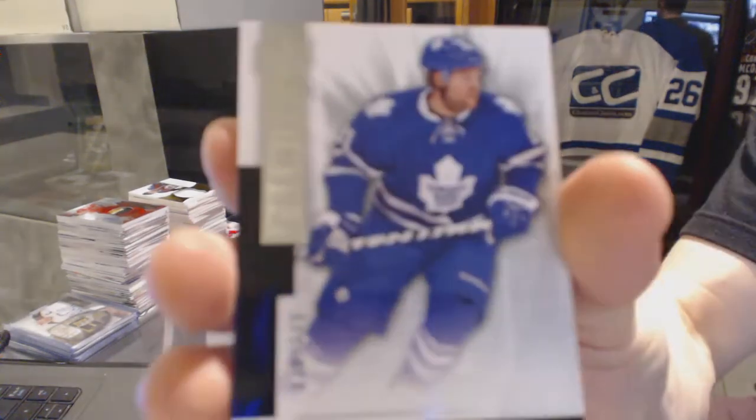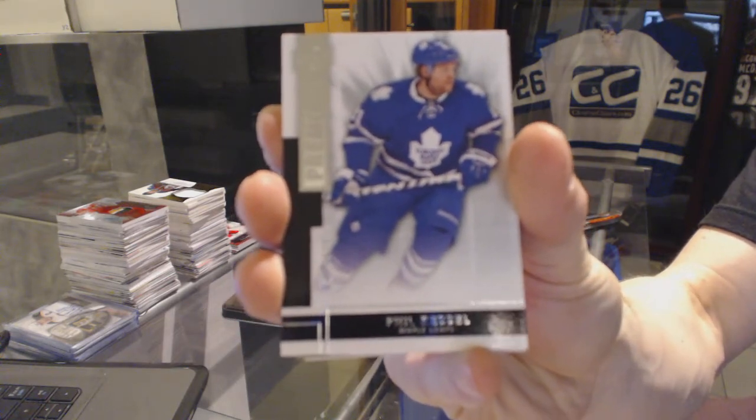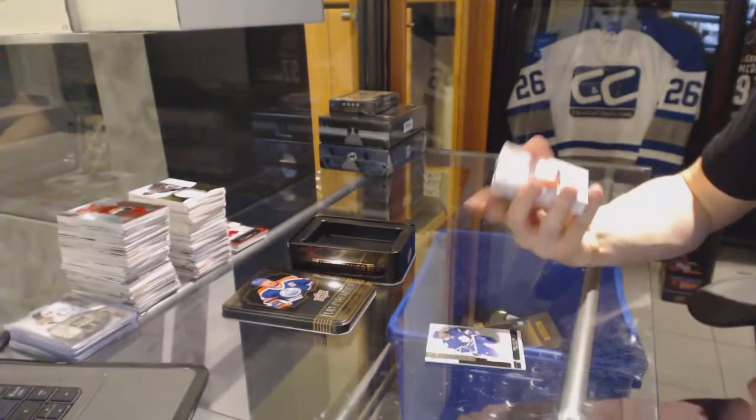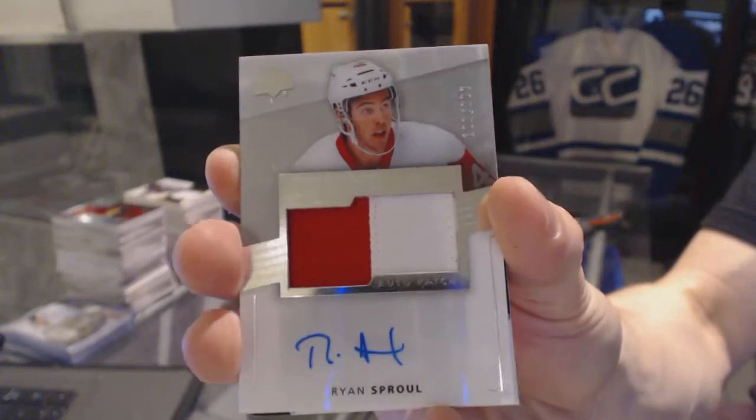Alright, base card number 249 for the Toronto Maple Leafs, Phil Kessel. Two-color Rookie Patch Auto, number 299 for the Detroit Red Wings, Ryan Sproul.